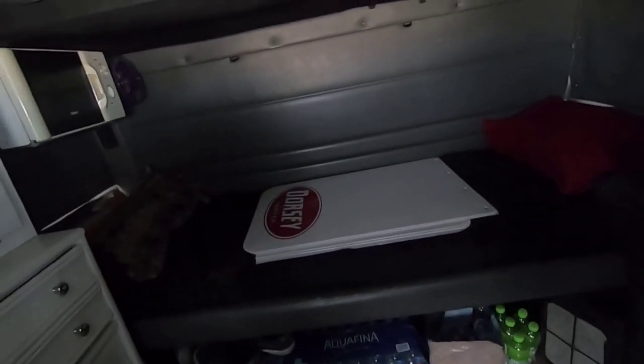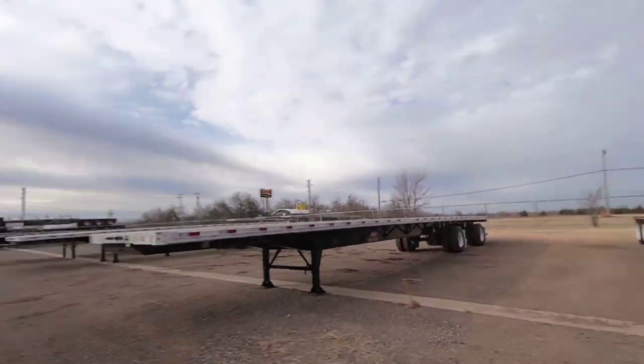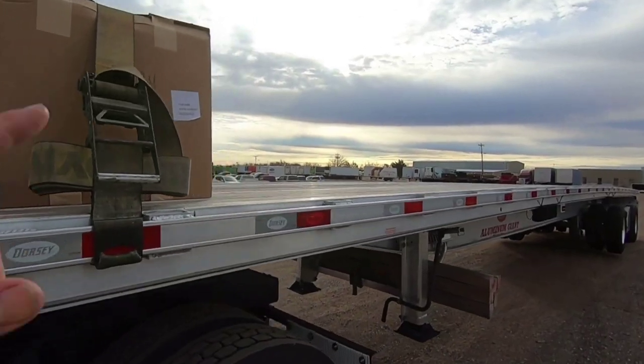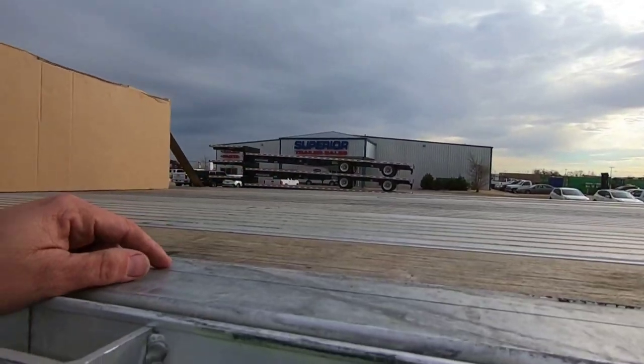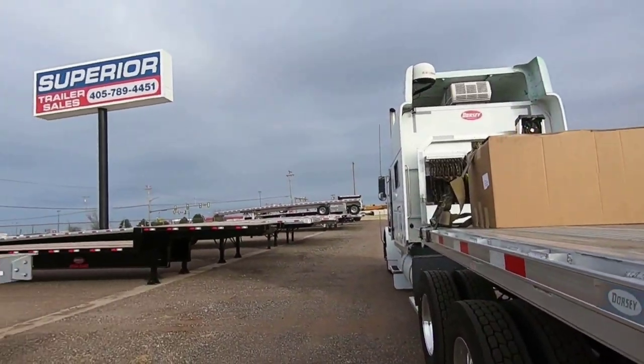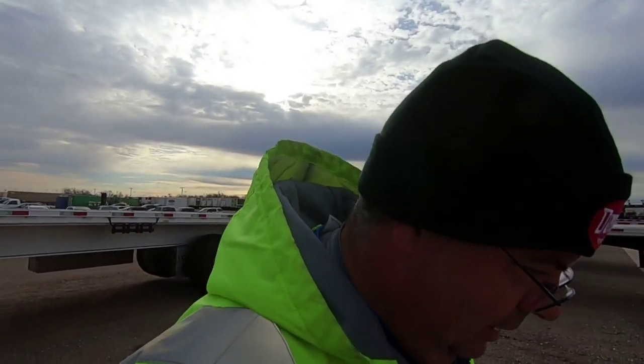Alright, real quick — we got our toolbox. And if you guys can see, I picked up some more mud flaps too. I want to replace two of those mud flaps on the trailer. So here's our toolbox right here. This is Superior Trailer — these guys have got lots of flatbed equipment. I called them yesterday and he said they've got plenty of boxes. Super nice people.